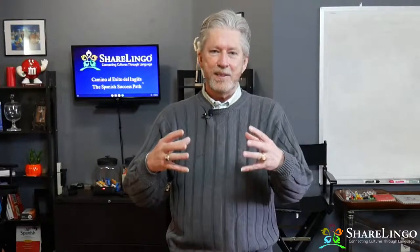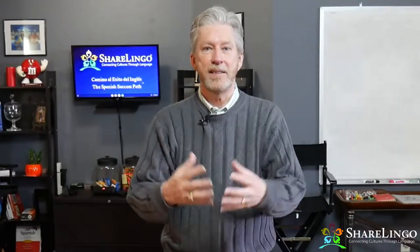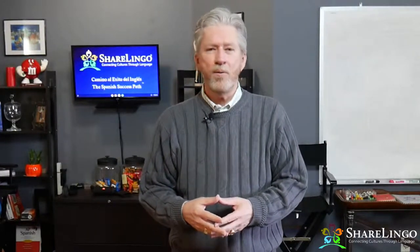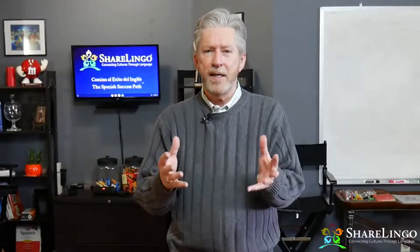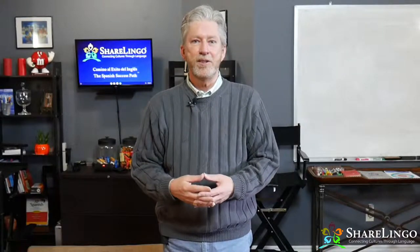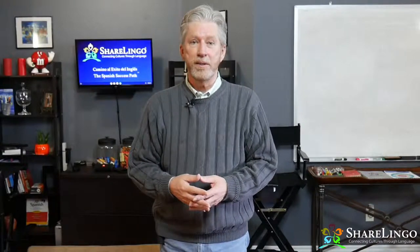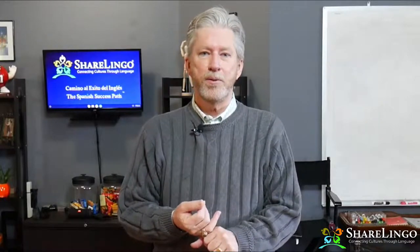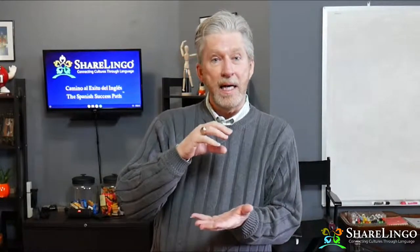We teach you not only what to do but also what not to do, and this is what gives you the success you're looking for. If you're living overseas in Mexico, Colombia, Ecuador, or any other Spanish-speaking country including Spain, jump into this free four-part workshop where we share the Share Lingo model and teach you how to do this.